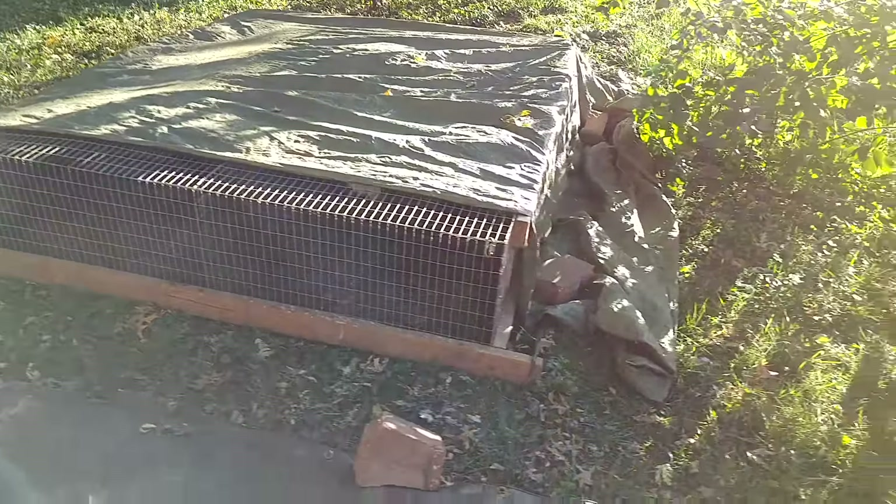My grapevine still has green leaves on it — I imagine that will be withering up soon. And the rabbits have really been enjoying their new enlarged deck area. They've been laying out here enjoying the cool weather. I think they're glad to be done with the summer heat. They seem to really enjoy this time of year, and I do too.